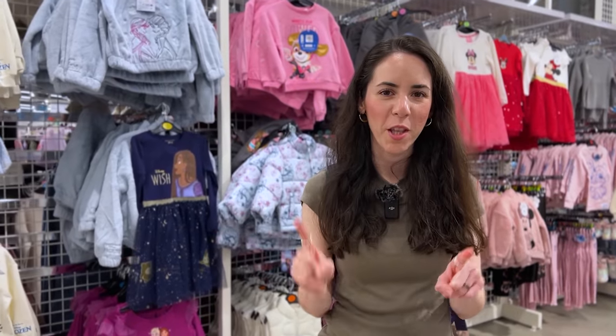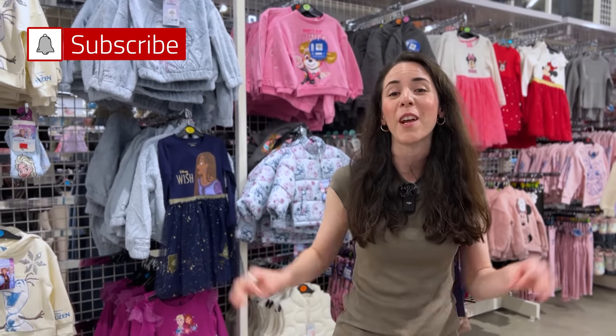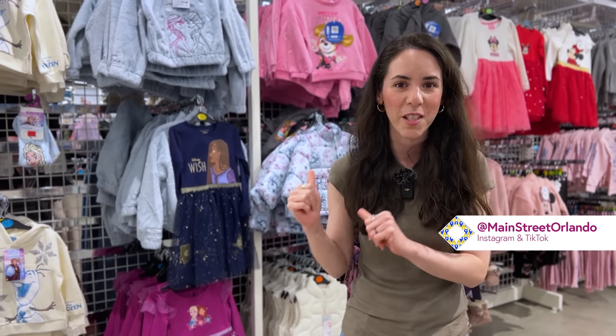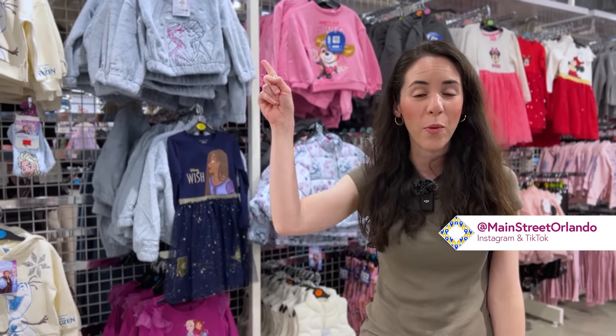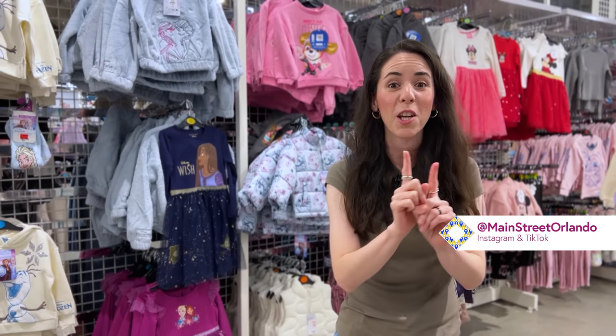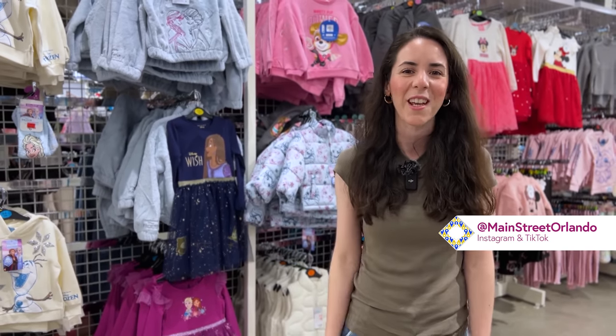There is so much more to show in this store but we can't fit it all in one video. We're very excited for Primark to arrive in Orlando — it'll be at Florida Mall, not too far from the parks. Hope you guys enjoyed the video — give it a like, it really helps the channel. Subscribe for more Disney World merchandise tours, updates, and fun. Leave questions or comments below and hit the notification bell — we upload three times a week. Check out our previous videos on the World of Disney at Disney Springs and the Christmas tree strolls.